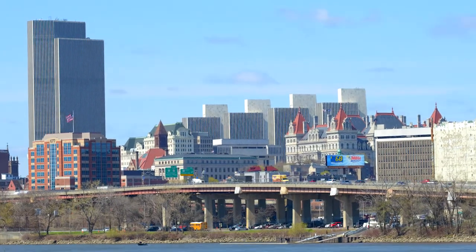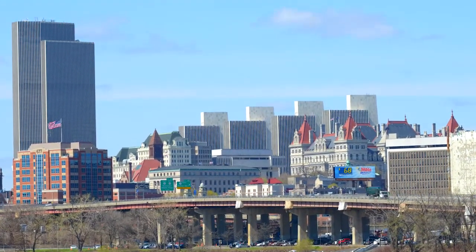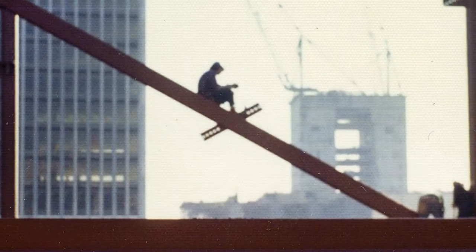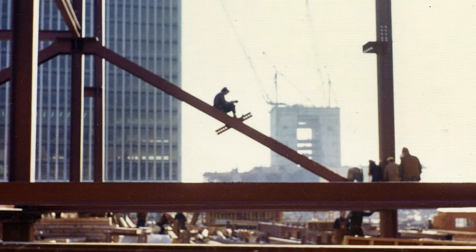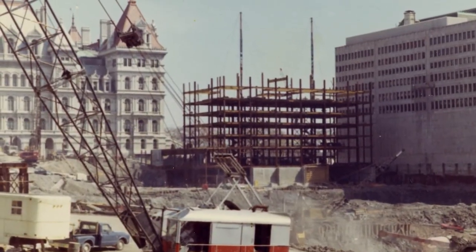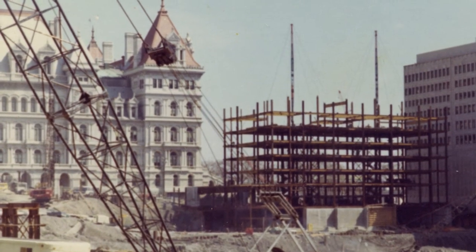From across the Hudson, a series of timeless structures come together to create one of the most unique cityscapes in the country. And although the actual construction plans for this massive project were developed back in 1959, the Empire State Plaza's overall blueprint was etched in stone well before that, during the second half of the 19th century.